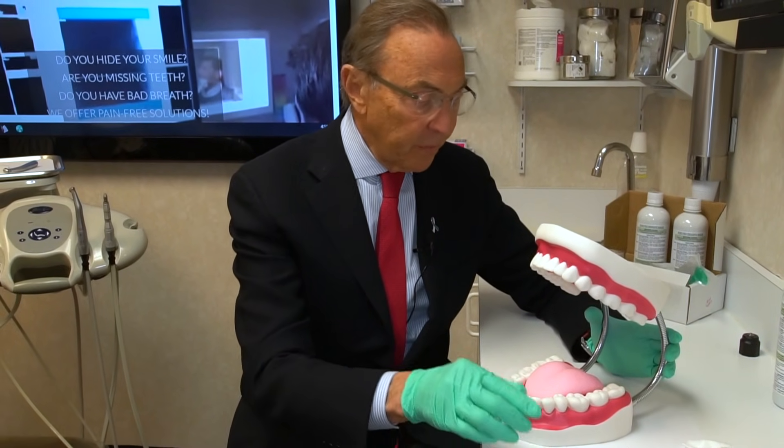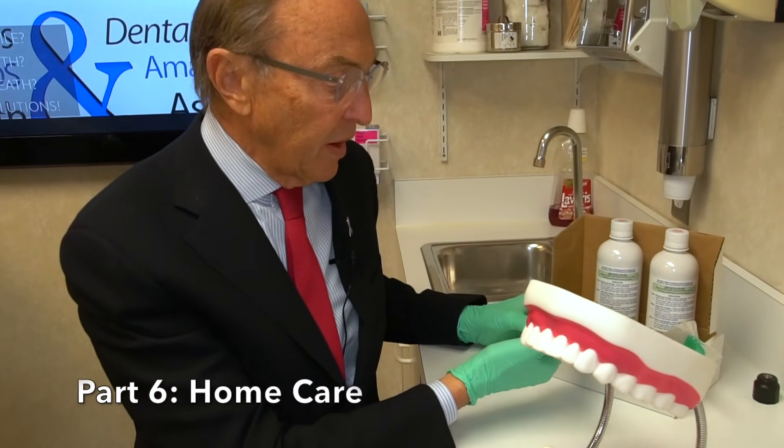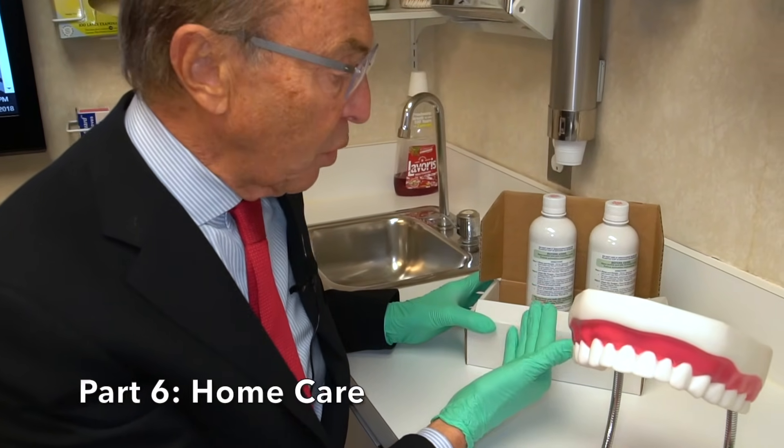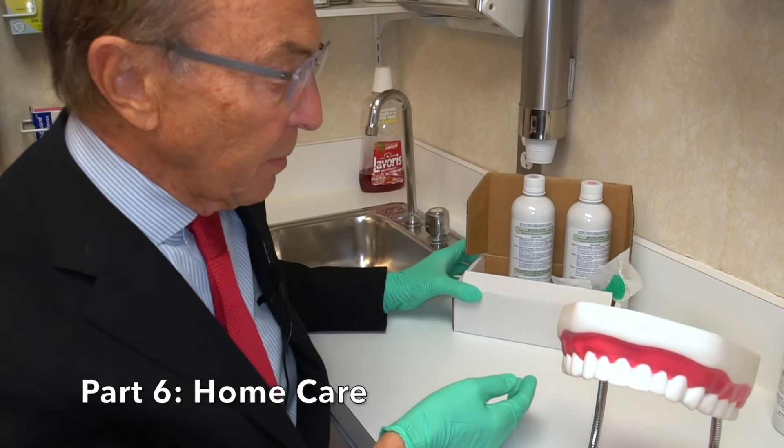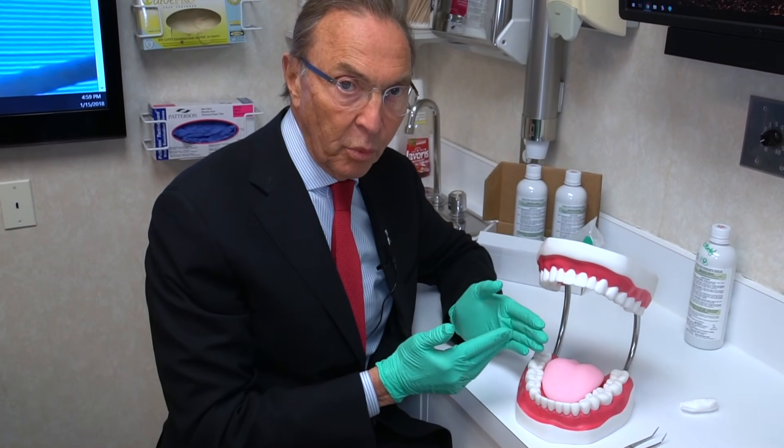At that point, we give you a kit to take home with you, which consists of a certain type of mouthwash and a tongue scraper, which we ask you to use in the morning and at night. Once we've eliminated the bad breath, you can keep it eliminated by following the program that we tell you.